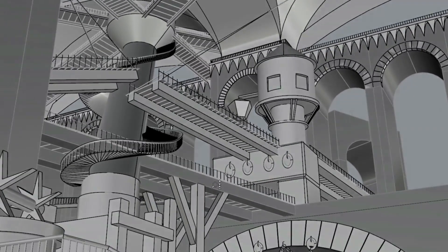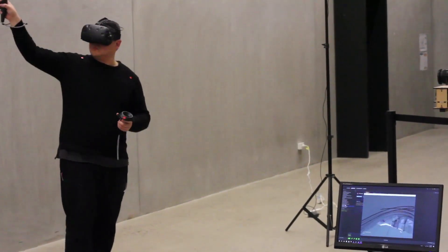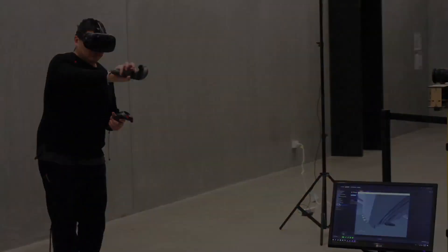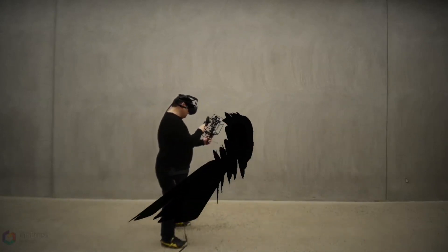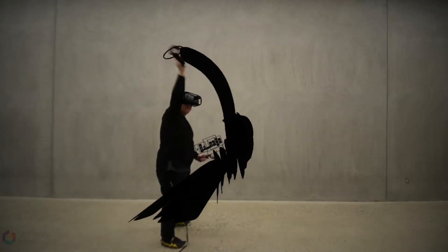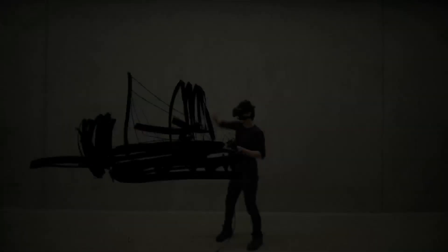Then we imported that into Tilt Brush. Painting in Tilt Brush is a sort of out-of-the-world experience. There's a struggle between finding the surfaces that you want to apply the paint to and also making sure you've got enough space in the real world that you're not tripping over furniture.